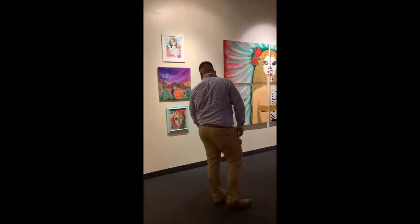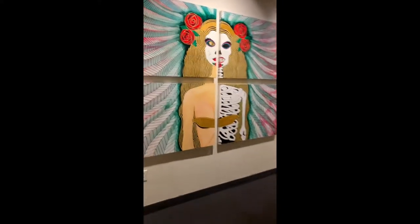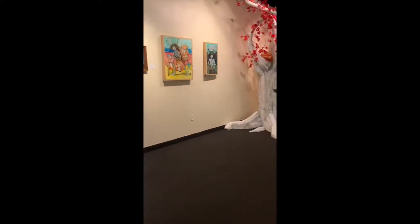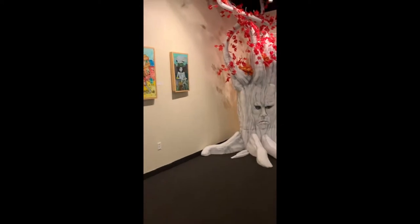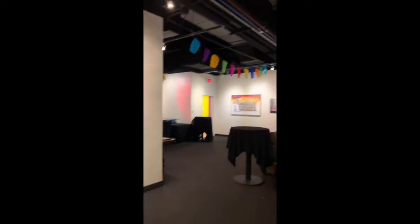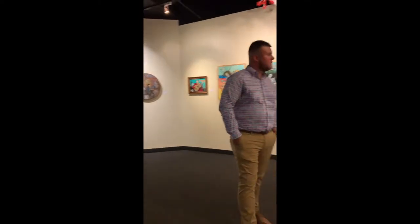I walked into the art gallery where I was blown away. I never got inside an art gallery before, and when I seen these beautiful pieces, I was amazed. I really wanted to take them all home, but obviously I couldn't afford them. They range in price from $1,000 to $5,000 — maybe one day I could afford one. I would buy them all.